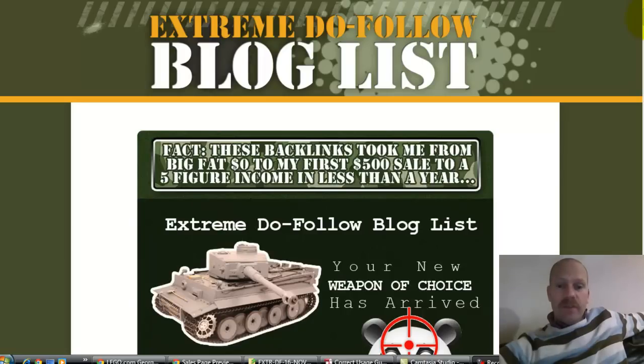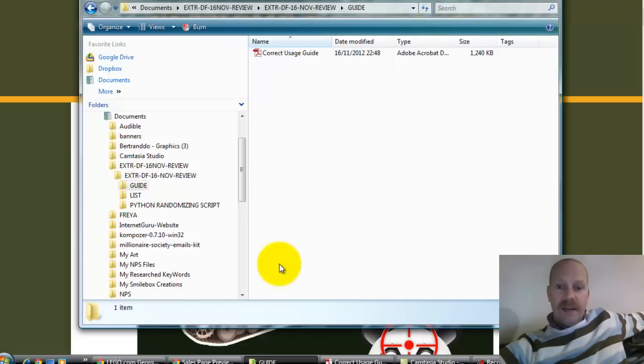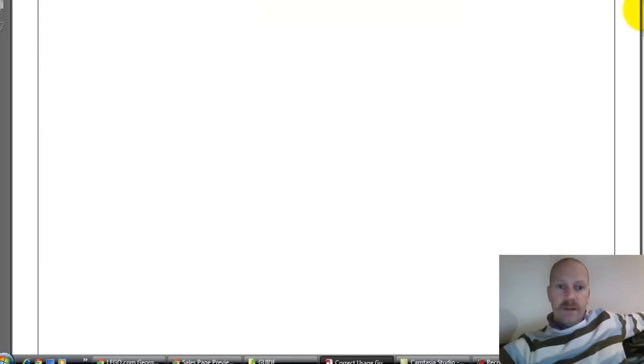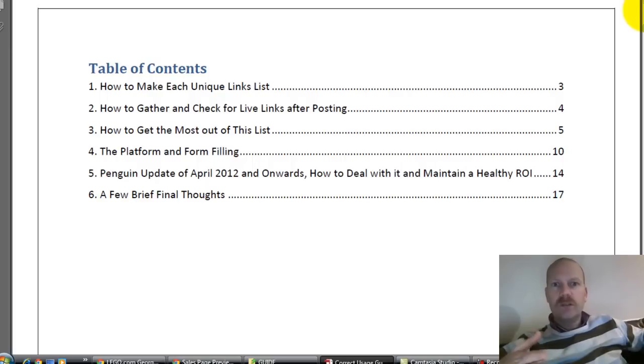So what do you get with this? I'll show you now. You get a zip file and in that zip file you get the guide — here it is in PDF form. It tells you how to make unique links, how to make a unique links list. The software that comes with it allows you to take several hundred thousand links at once, and then randomly selects links from that so you're not just link-blasting the same set of sites all the time, which is really important.